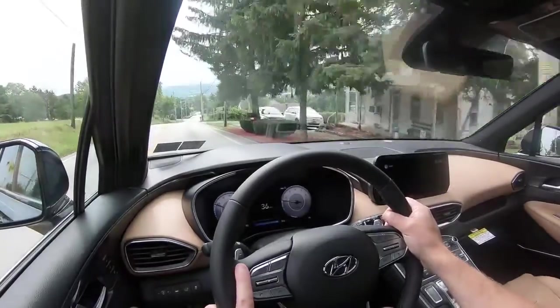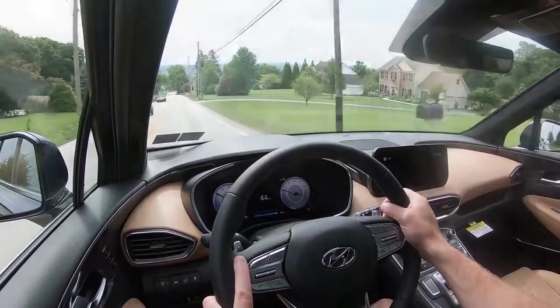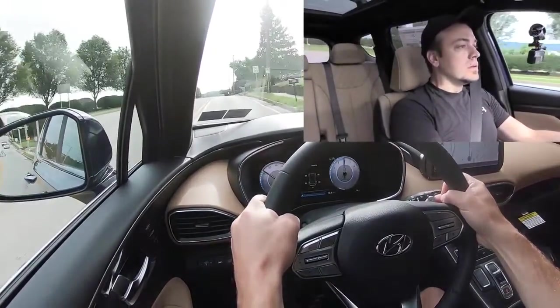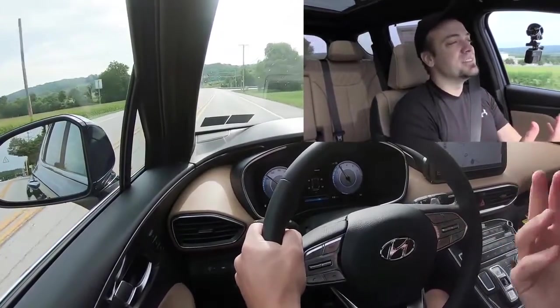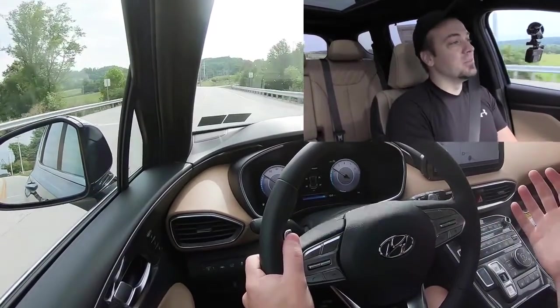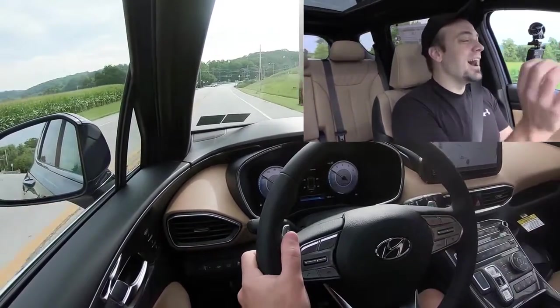Let's find a straightaway and test the paddle shifters. They feel very high quality — not basic black plastic. We're in first gear... actually not bad at all; they react pretty quickly. That's because of the wet dual-clutch. I'm so used to testing Hyundai paddle shifters with the traditional eight-speed automatic, which has a slight delay. With the wet dual-clutch, they react almost immediately. Love that.